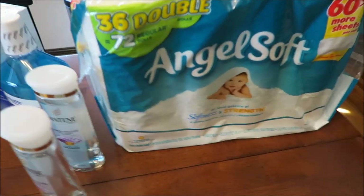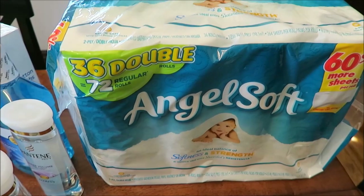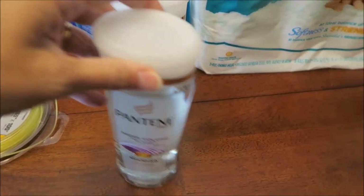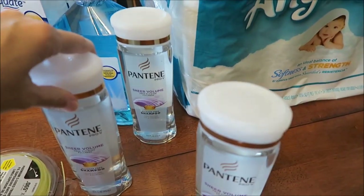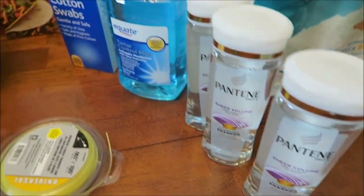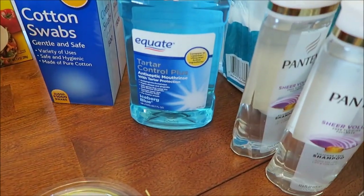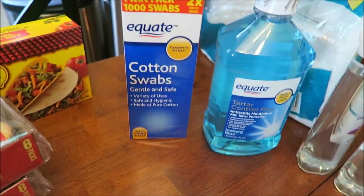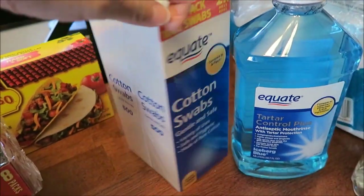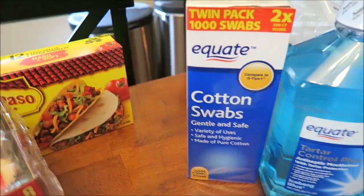In our local Walmart, we bought a giant container of toilet paper. I bought three of the Pantene's — I had a coupon. You buy three and you got $5 off, so I did get $5 off those three bottles. I bought some Equate Tartar Control mouthwash and the cotton swabs — these are two boxes, they're just regular Q-tips.